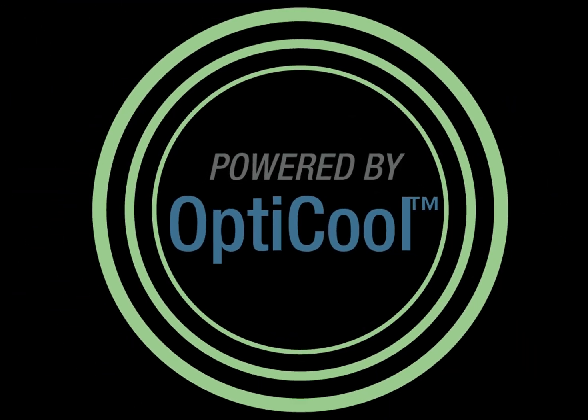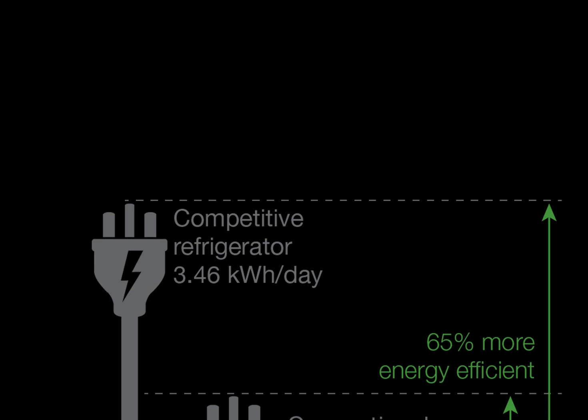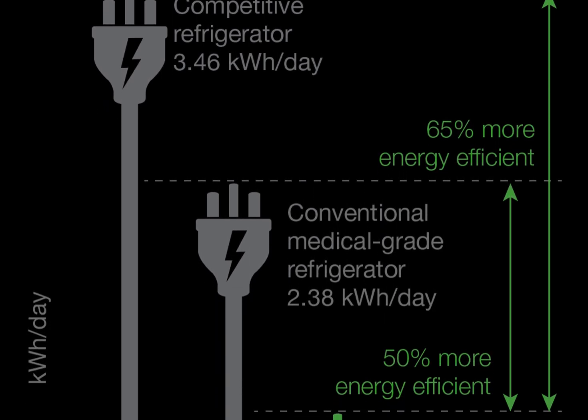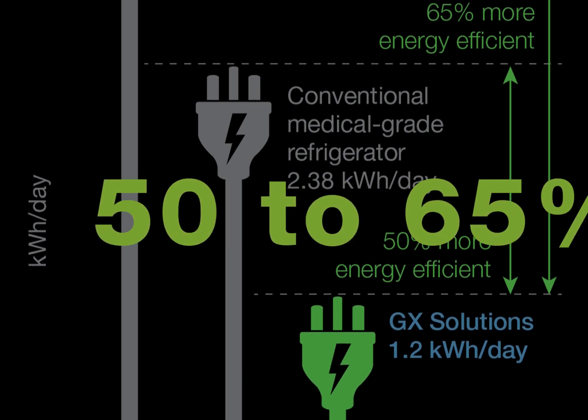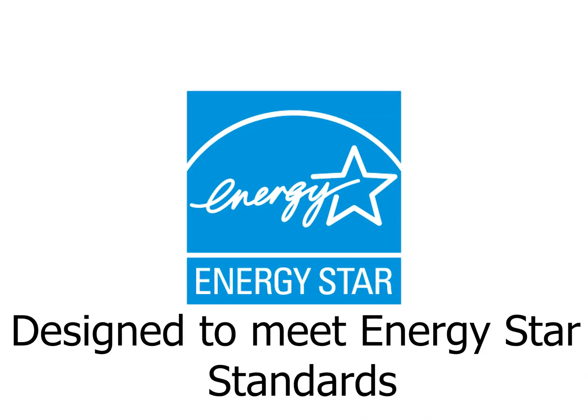We're calling the combination of variable speed technology and natural refrigerants the OptiCool system. The OptiCool system achieves optimal temperature management plus higher levels of energy efficiency. With the OptiCool system, GX Solutions refrigerators from Helmer Scientific are 50 to 65 percent more energy efficient than conventional models. They're also Energy Star certified.